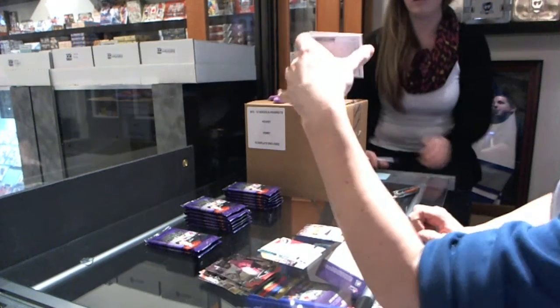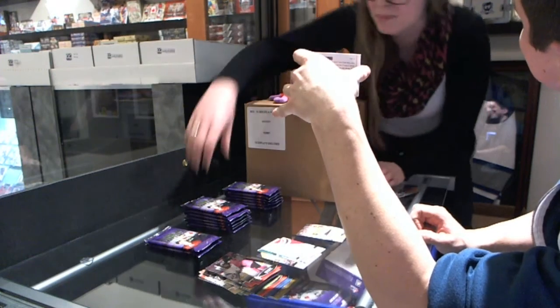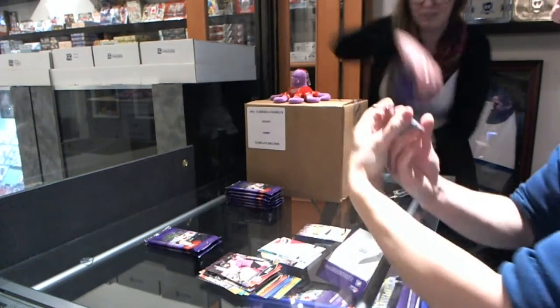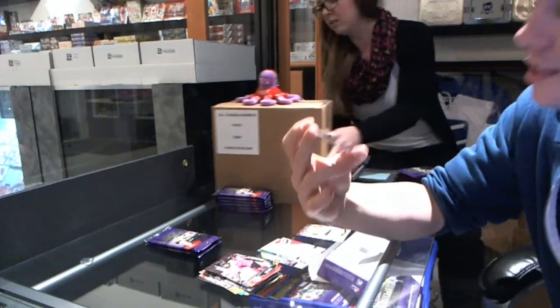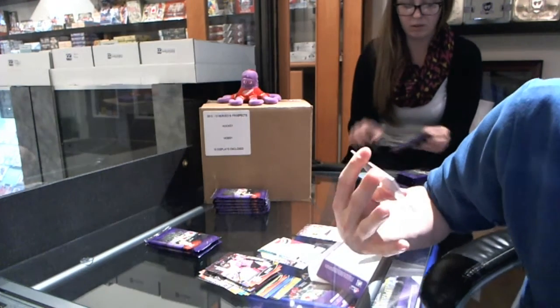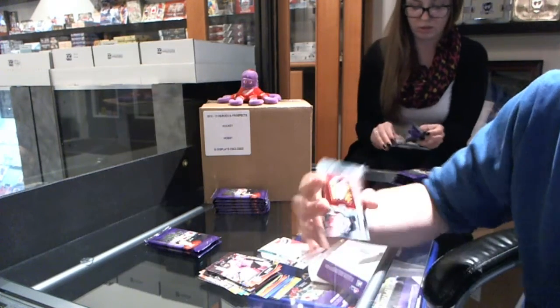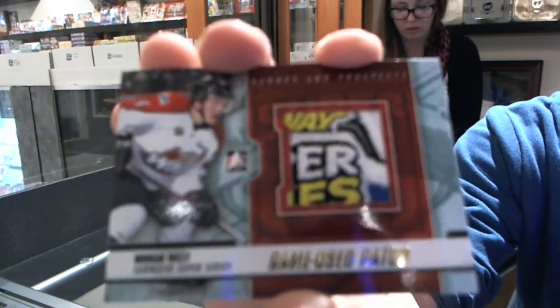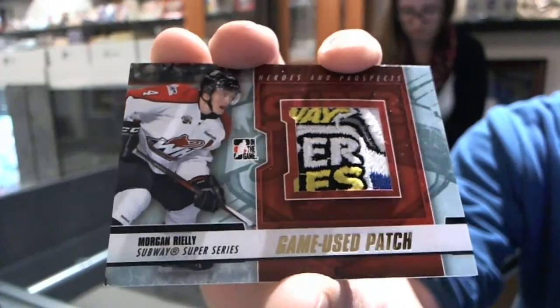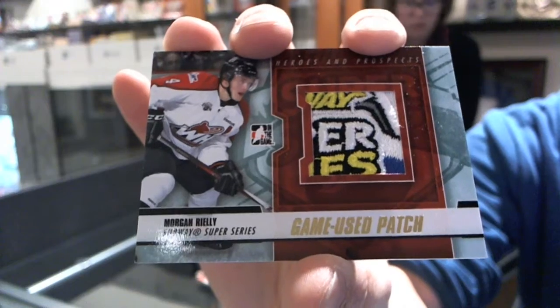I see your nice patch and I raise you — nice, better. We've got a Subway Super Series game used patch gold, out of five, Morgan Rielly. Morgan Rielly out of five.